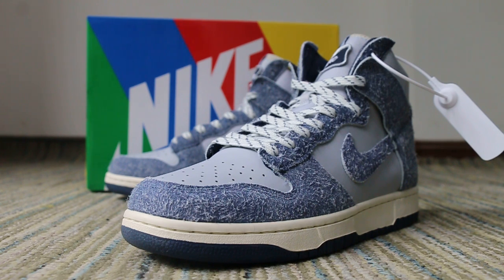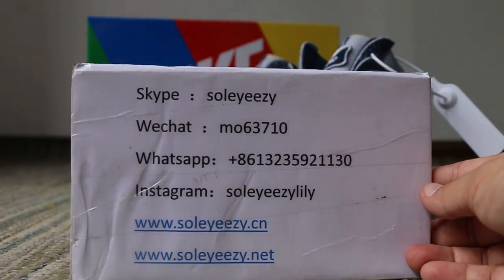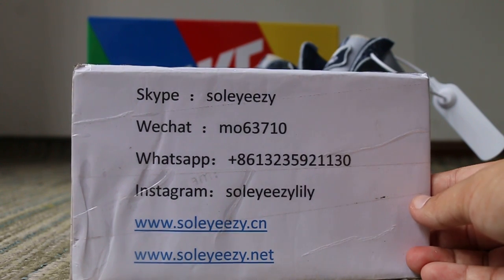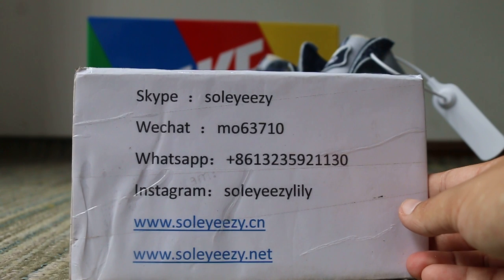Hi guys, this is Rose from So Easy. Our website is www.soeasy.cn or www.soeasy.net. We put up very sales prices for great quality items.